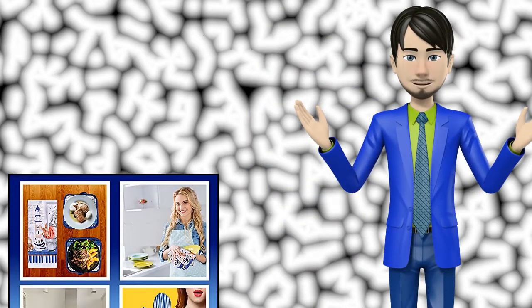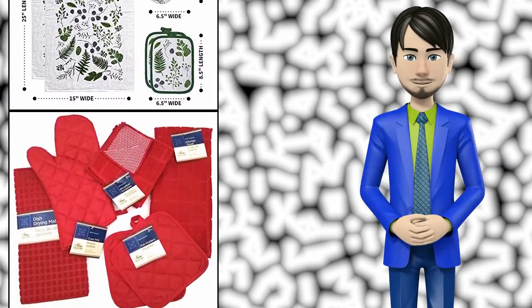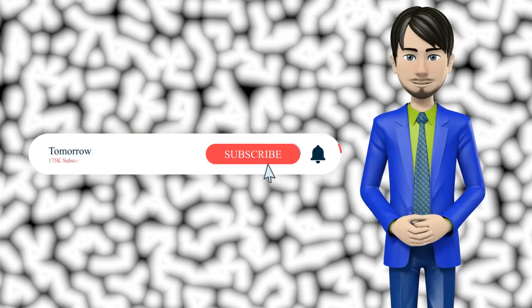Hi guys! In this video I will talk about amazing top 10 kitchen linen sets. I hope this video will help you to make the right decision. If so, give me a like and subscribe to my channel. Also turn notifications on to receive amazing top 10 products videos.